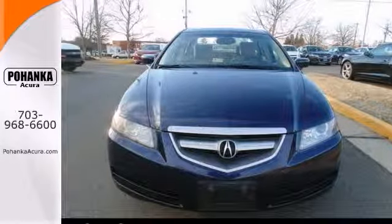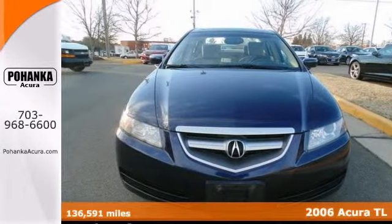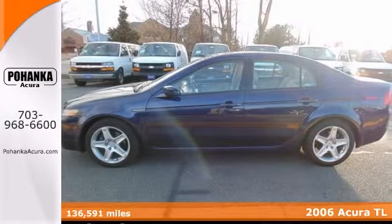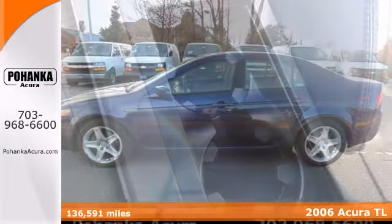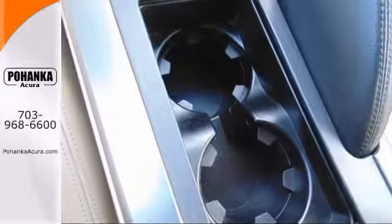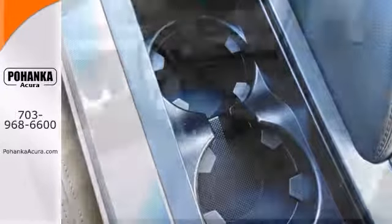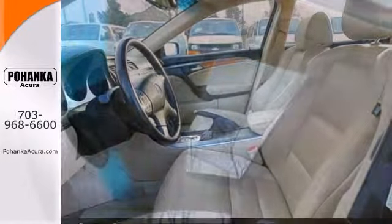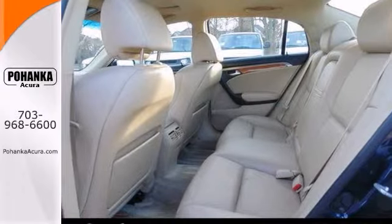Are you interested in a truly fantastic car? Then come take a look at this superb 2006 Acura TL. It offers a sunroof, heated leather seats and a navigation system. What a perfect match! This Acura TL is available at just the right price for just the right person, you.